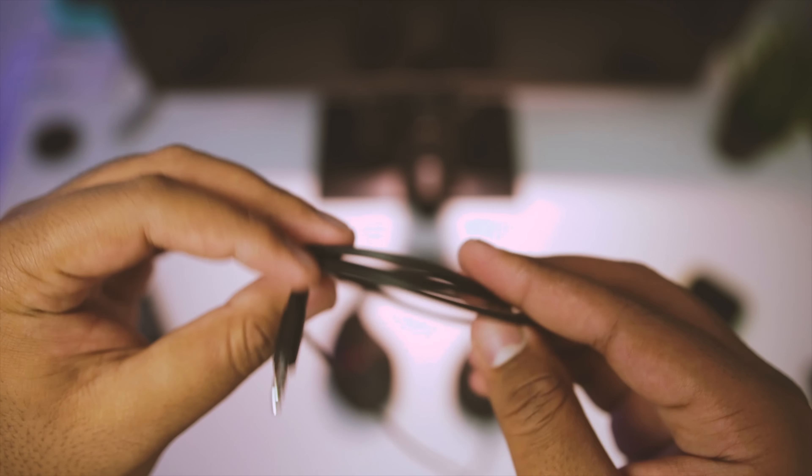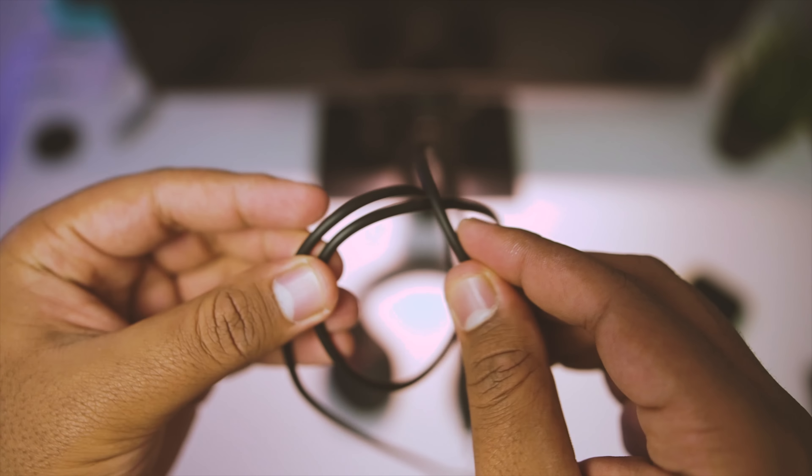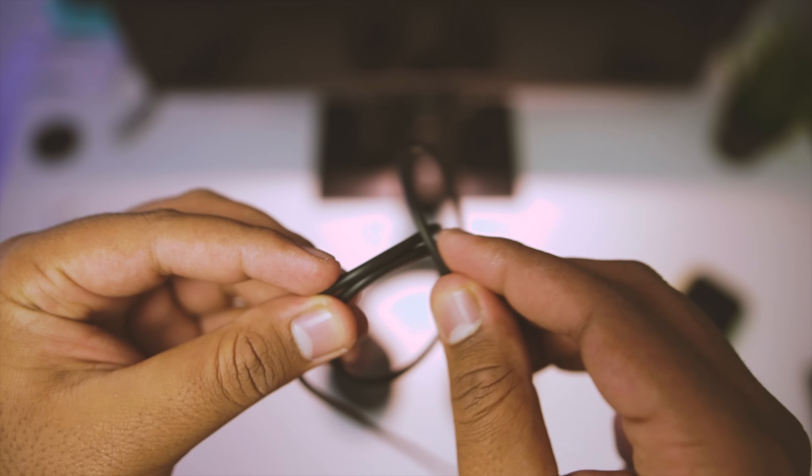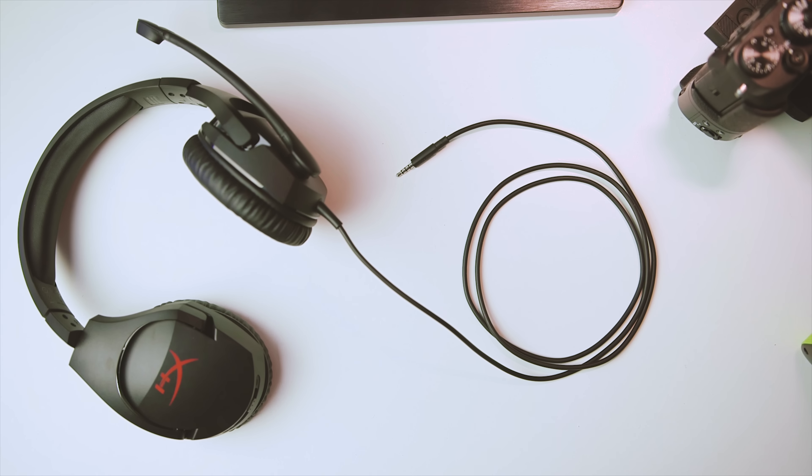Also, you won't notice much of the reverberations found on the Revolver's braided cable, so basically you won't hear brushes against anything when you're using the Stinger.